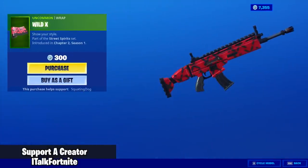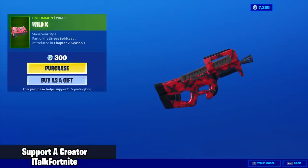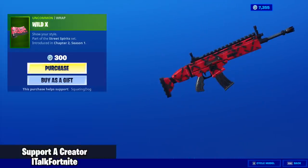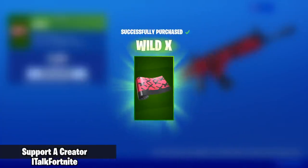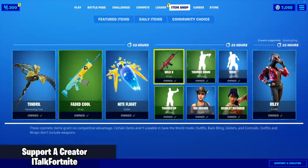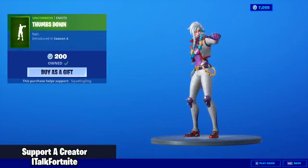The Wild X wrap — brand new, this goes with Riley for sure. We're gonna buy it. It looks fine. It already has kind of a red tiger camo in it. Thumbs Down emote is back.